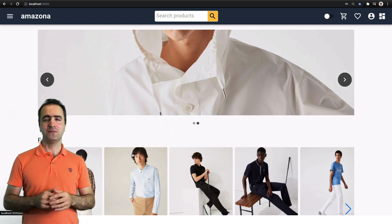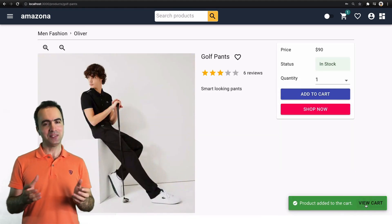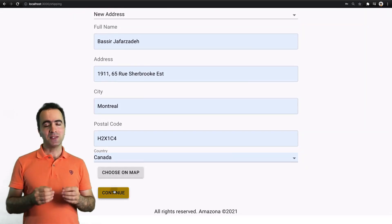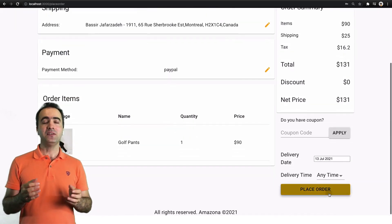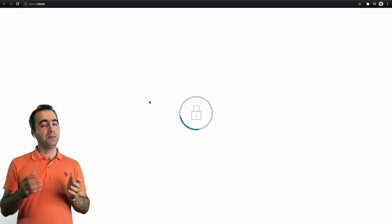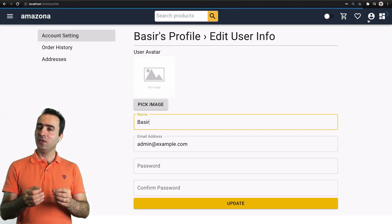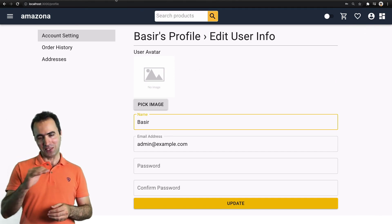I designed this course for anyone seeking to develop a fully functional e-commerce website like Amazon. By the end of this course, you'll be able to design a responsive e-commerce website, create a user and SEO-friendly front-end, and build a scalable backend. Also, you can connect your e-commerce website to payment gateways and publish it on the internet.